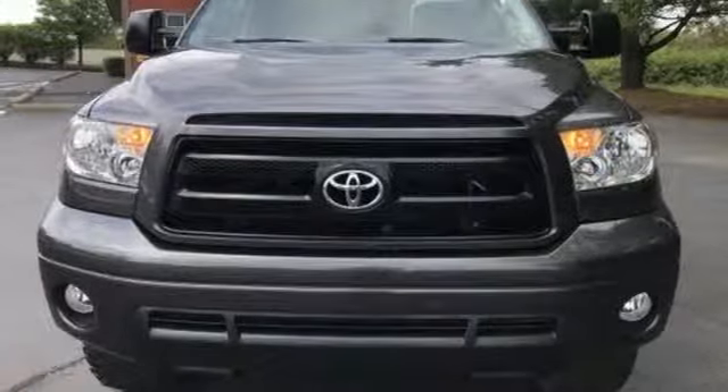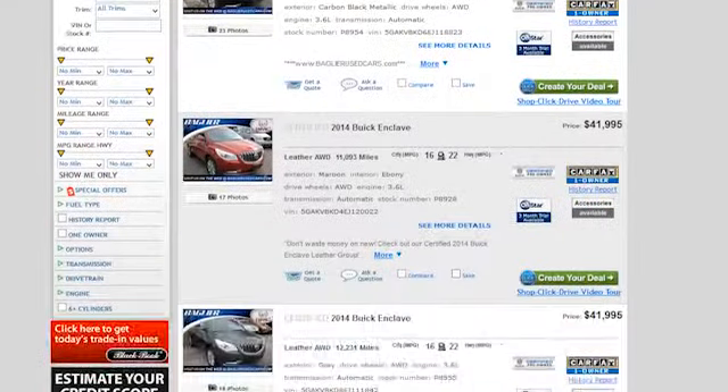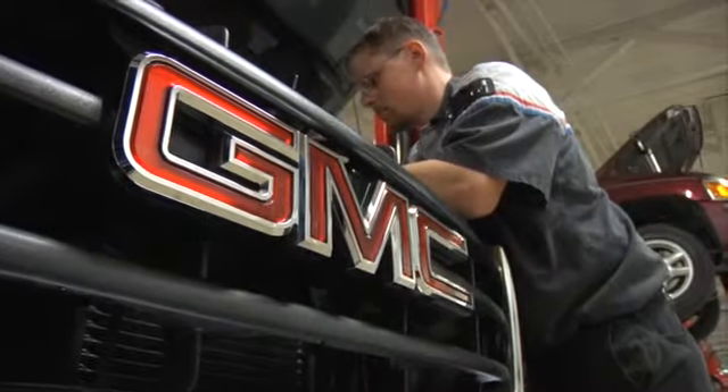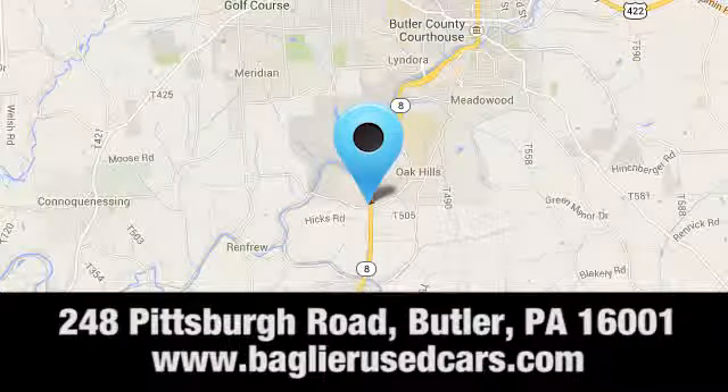See what it can do for you when you take it for a test drive. Baglier Buick GMC — browse our inventory online or in person, or swing by our award-winning service department today. You can find us just to the south of downtown Butler on Pittsburgh Road.